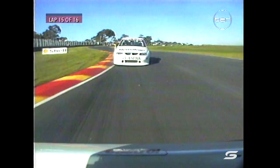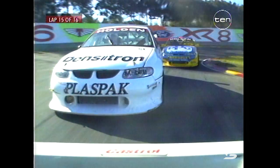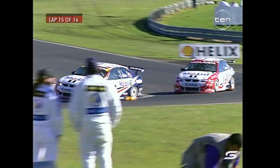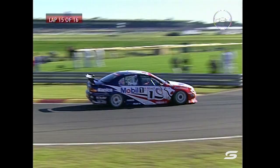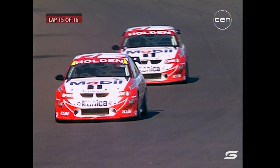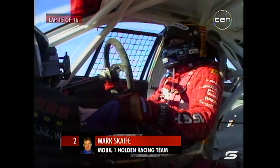Lowndes continues to monster this field — he's just retaken the lap record from John Bowe, bringing it down to 1:11.86 for the Mobile Holden Commodore driver. So Lowndes in devastating form this weekend, but he hasn't been able to get past his teammate Mark Scaife. Credit to Mark too — we saw him do it at Phillip Island, didn't qualify on pole but managed to get through to lead, and he's done the same here at Sandown on lap 15 of 16.